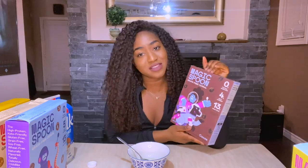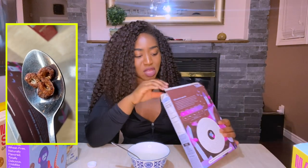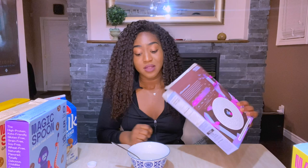Moving on — cocoa, and not the Disney movie. I'm assuming this is going to be similar to a Nesquik kind of cereal. It smells like it has a lot of cocoa — it smells bitter. You know what, kind of good. It has a bitter taste to it but it's that good kind of bitter. Once again it's not as crunchy as the fruity was, but it's still crunchy enough.